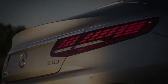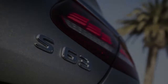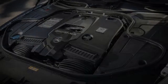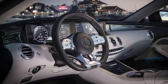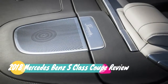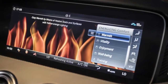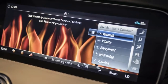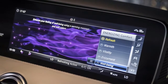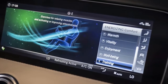At first glance, this exclusivity doesn't seem to exist. The Coupe and Cabriolet share the standard designations found in their forthcoming 2018 sedan counterparts. There are AMG S63 and S65 models in states of tune exactly the same as those on the four-door models, their twin-turbocharged V8 and V12 engines making an enhanced 603 horsepower and 664 pound-feet of torque, and a staid 621 horsepower and 738 pound-feet of torque, respectively.